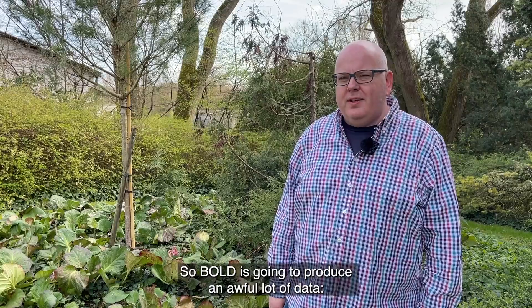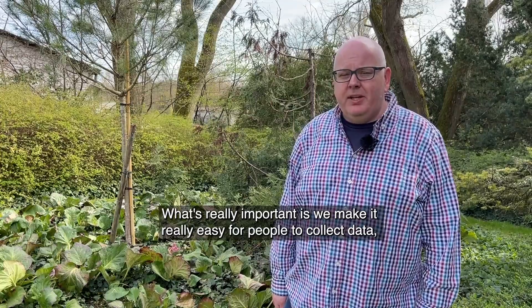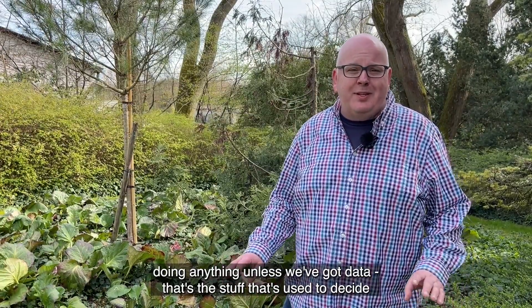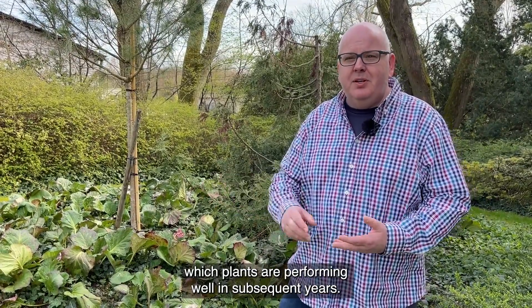BOLD is going to produce an awful lot of data — seven crops, lots of field trials. What's really important is that we make it really easy for people to collect data, because there's really no point in doing anything unless you've got data. That's the stuff that's used to decide which plants are performing well in subsequent years.